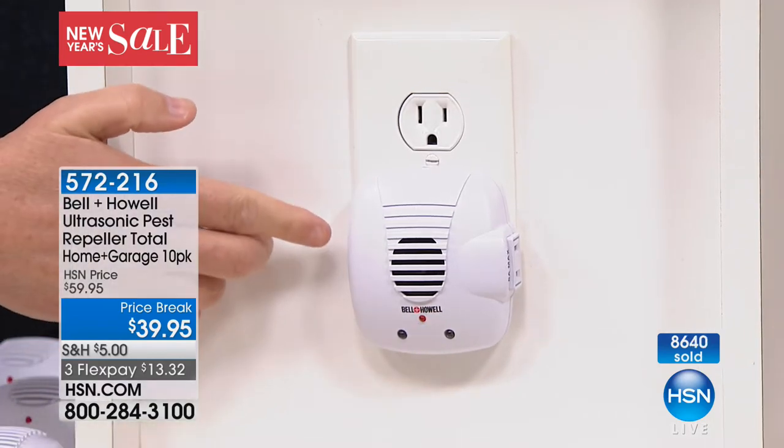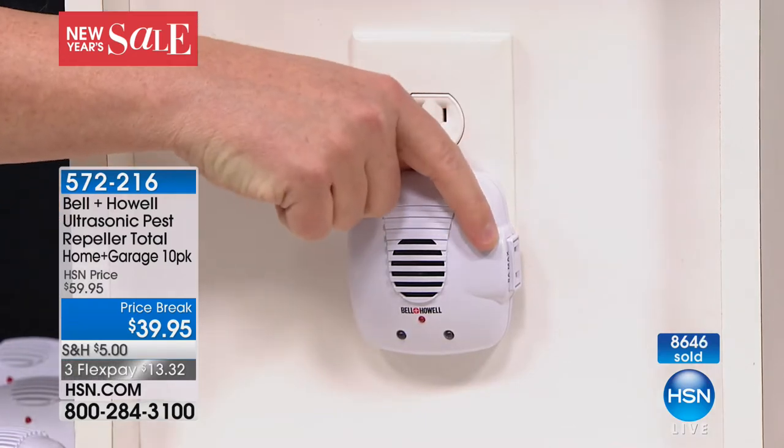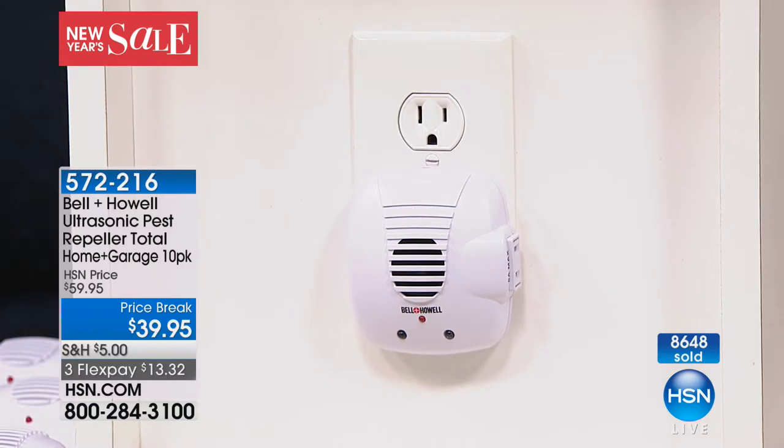We've had the pleasure of airing this together many times, but this one has a night light built into a couple of the units, an extra plug on a couple extra units. Whatever you need in different locations around the house, it's ready to go. When we moved into our condominium, my wife came home and said she saw Mickey or one of his friends in the garage.